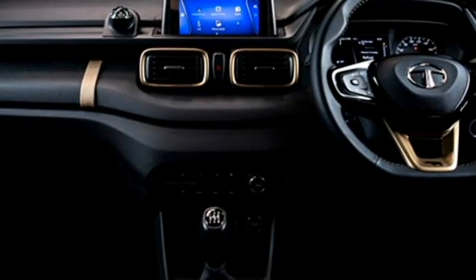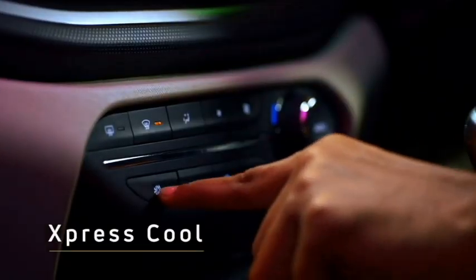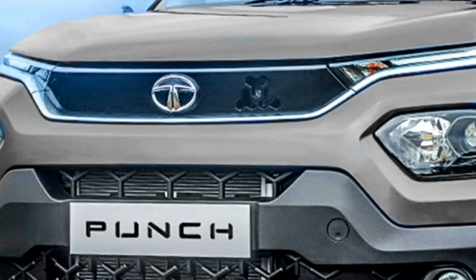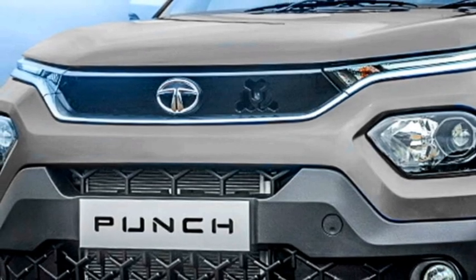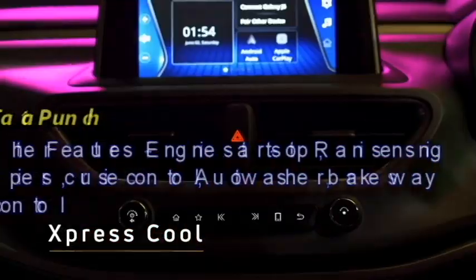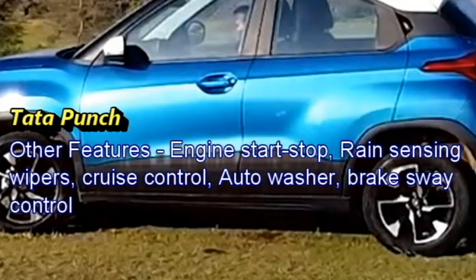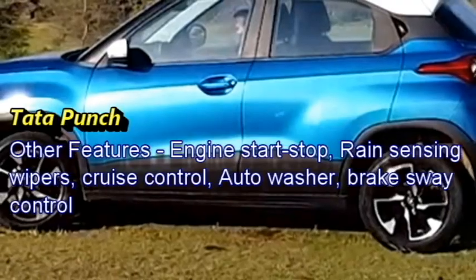But the dash-mounted floating touchscreen infotainment system of Tata Punch looks more modern than Magnite. In terms of features, Tata Punch is a little more ahead than Magnite as it gets extra features like engine start-stop, rear parking sensors, cruise control, auto wipers, brake sway control, and others.